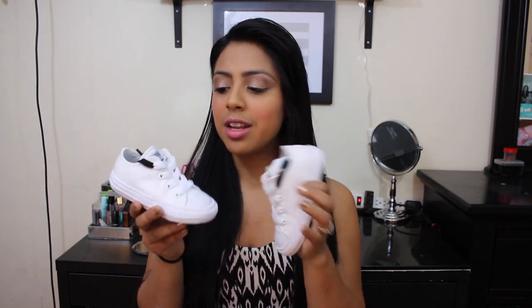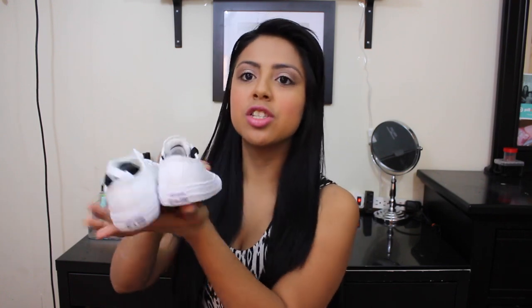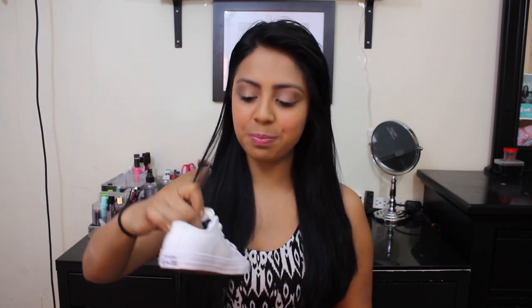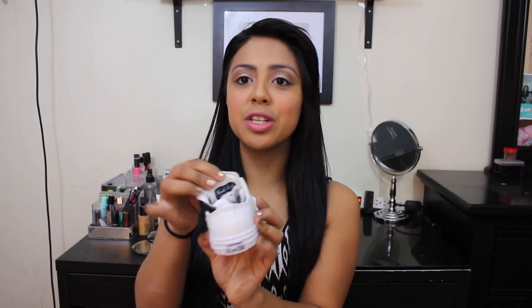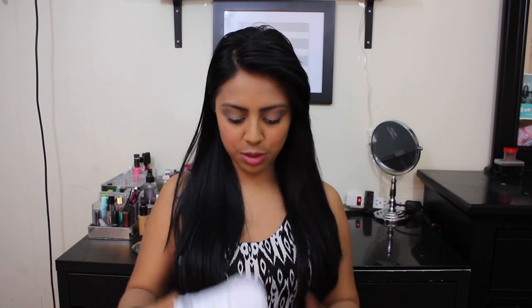Here are the shoes I got for my niece — they are so cute. These are the low tops and they are really well made. Inside you can feel the cushion — they're not like your traditional All Stars. They have the traditional logo in the back, in the tongue, and the Chuck Taylor logo inside the shoe as well. These are a size six, and my niece is turning two this month.